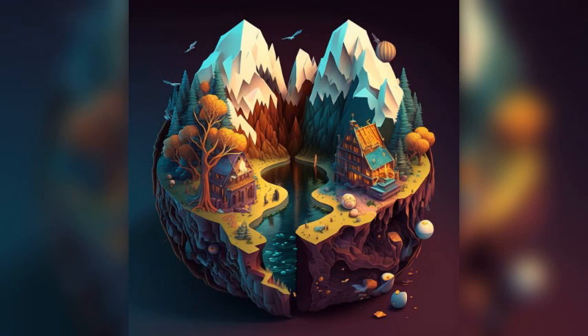Here are 10 places to visit in Bray, Ireland. Bray Head: this steep hill offers stunning views of the Wicklow Mountains and the Irish Sea. Visitors can take a scenic hike to the top or drive up to the lookout point.